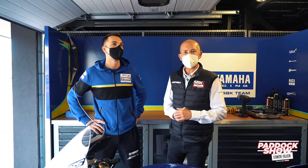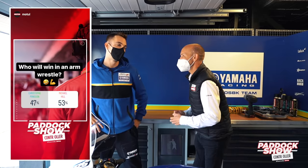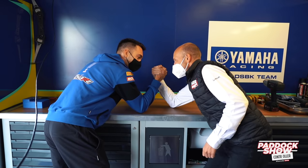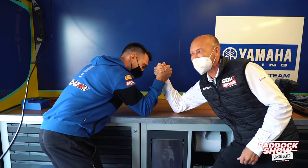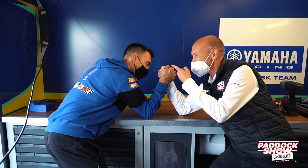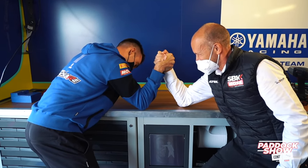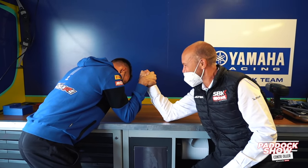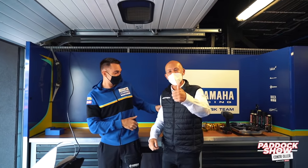You guys have been voting to see whether me or Christoph Ponsson could win an arm wrestle — let's find out. You ready, Christoph? Three, two, one, go! Oh, he's trying! You can feel the pressure — he's actually trying here. You didn't think I was so strong! Look at his face, he's trying!